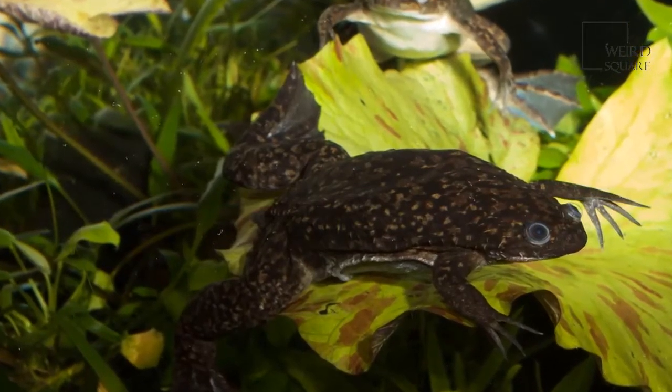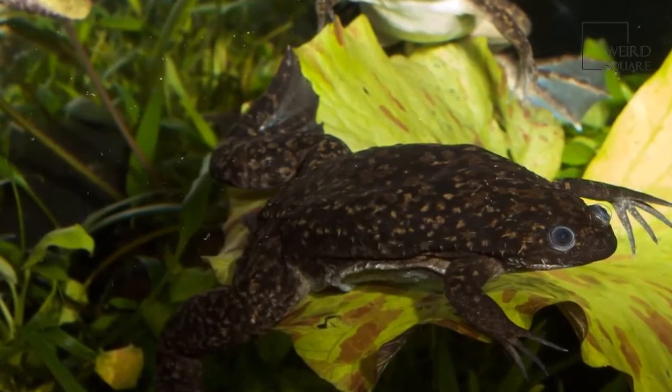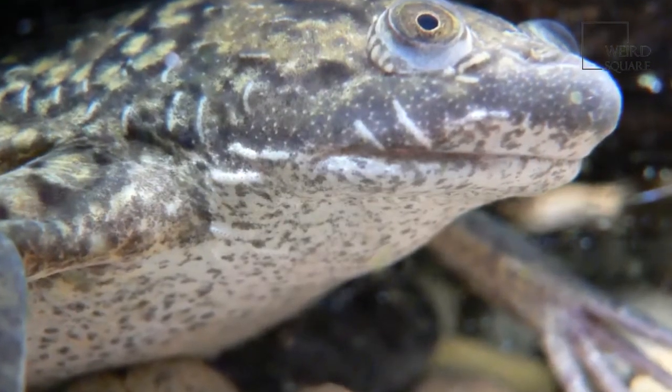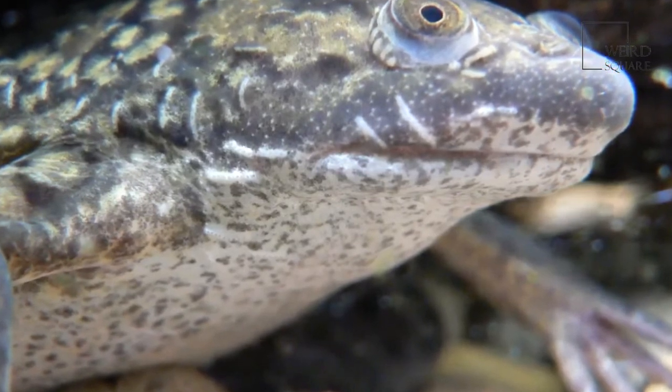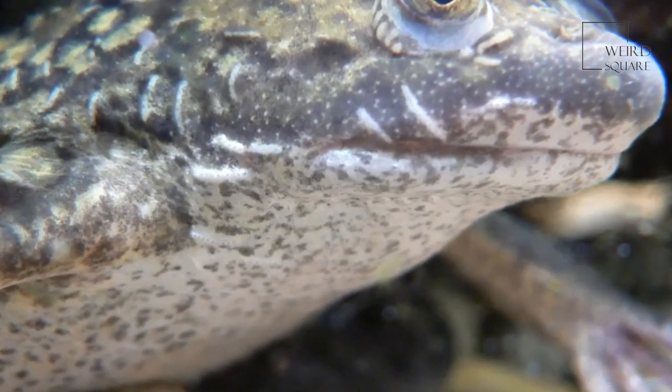The African clawed frog is a large species of flat frog that is primarily found dwelling at the bottom of lakes and rivers. The African clawed frog is also known as the platana and has a number of very unique features that mean it is specially adapted to its habitat.